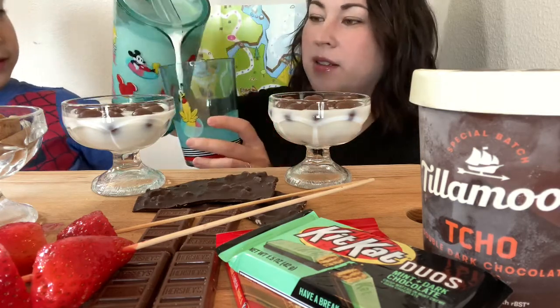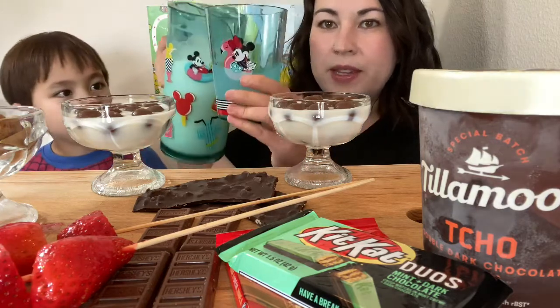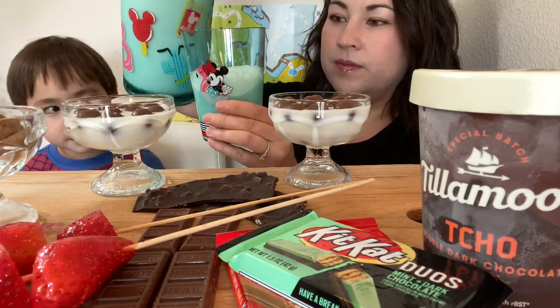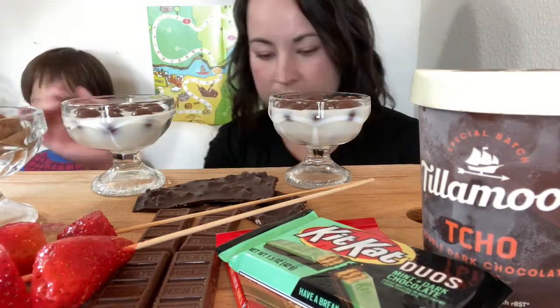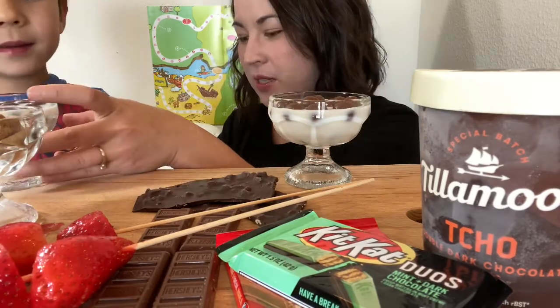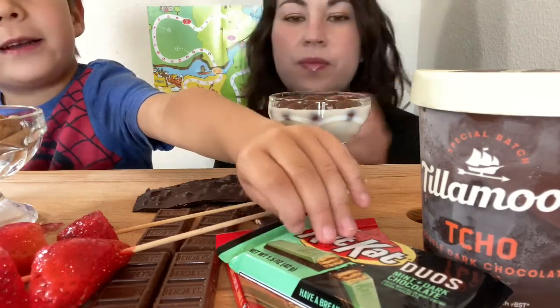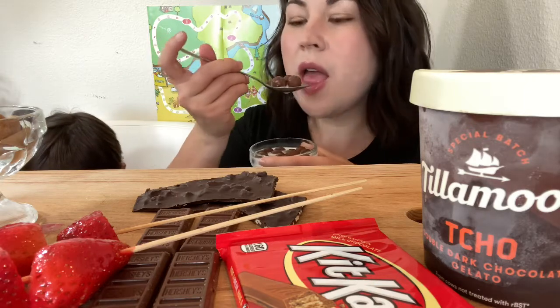Here is Dragon's cup and here's my cup — I have a mini. Ready to try it? Yes, let's see how it is. Here it goes. Mmm, mmm. This is really good, Dragon.